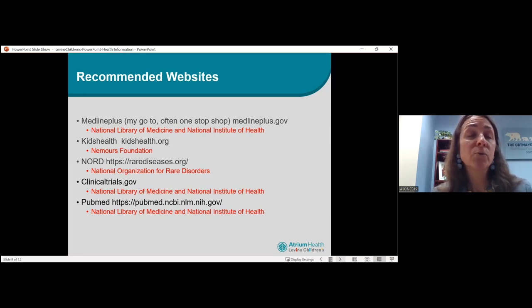KidsHealth.org is a great website for pediatric-specific information. It is by the Nemours Foundation. The only languages available are Spanish and English, but sometimes they have video. There's also audio for most of their articles. If you don't read very well, or you can't see, or you're more of an auditory learner, it's great that the articles are actually read to you.